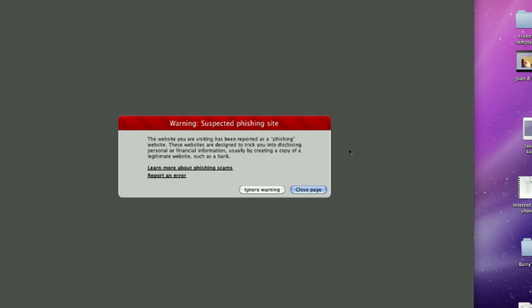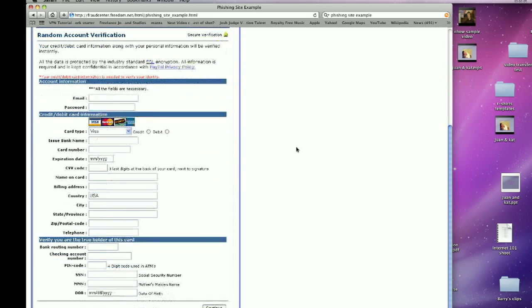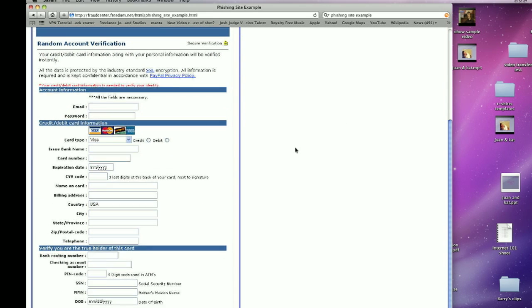These are emails, generally, that criminals will send to you, and they send out thousands, hundreds of thousands, to people that they believe are users of that particular service. These emails will try and lure you to their fake sites, and on these fake sites, they'll make it look exactly like the real site, and they'll hope that you'll put in your username and password, and any other security questions that that website will ask you.